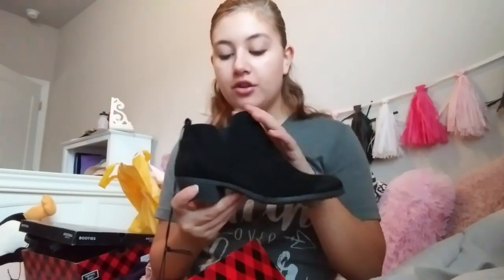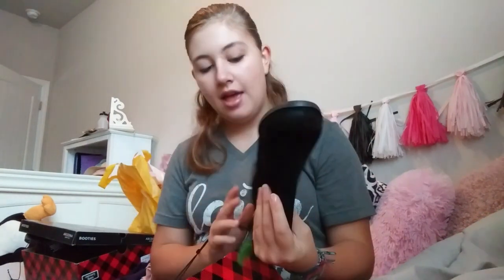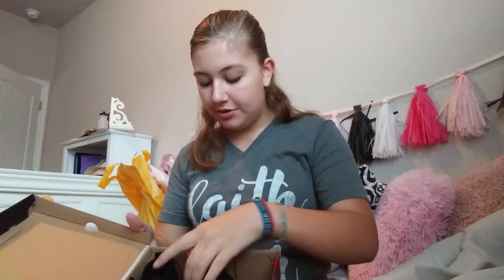Today at JCPenney they were doing a shoe deal where you can get any pair of boots for $20. The first pair of boots I got are really, really cute. They have just a little bit of a heel and they're short. They have a zipper on this side and I love how it's kind of like a little asymmetrical zipper. They're just super cute boots, and they have memory foam in them, which I think is going to be very comfortable. I found my size, which I was really happy about because they didn't have a huge range of sizes.